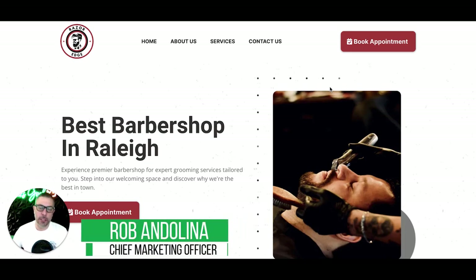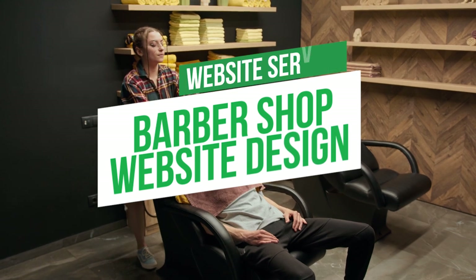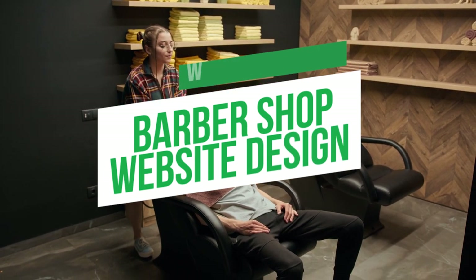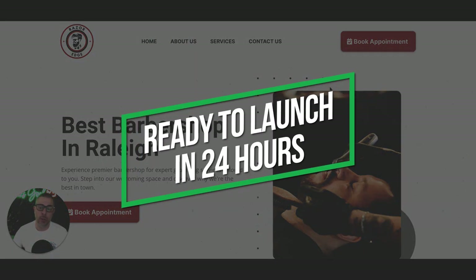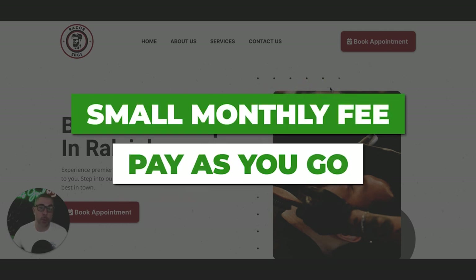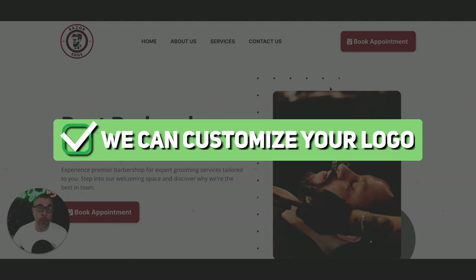Hey, what's going on guys, Rob from Clicks Geek. Today I'm going to walk you through design number two of our barbershop websites. These are websites that we launch and can get done in as fast as 24 hours. They're extremely affordable — you're not going to pay thousands of dollars or wait months. We'll put it on the domain and create a logo if you need one.